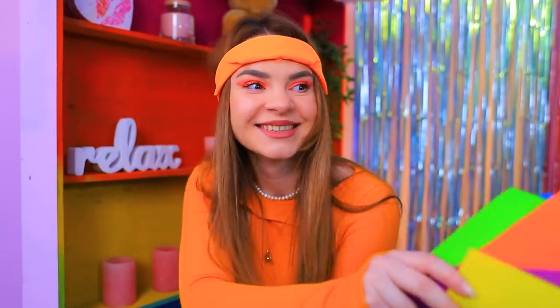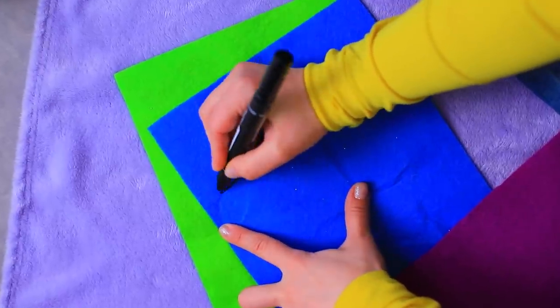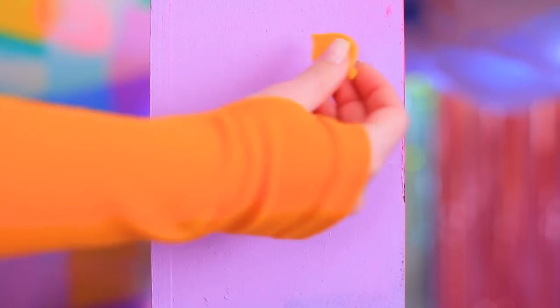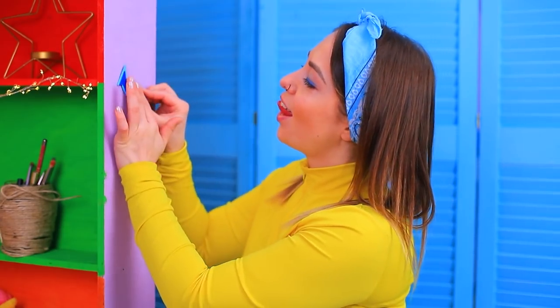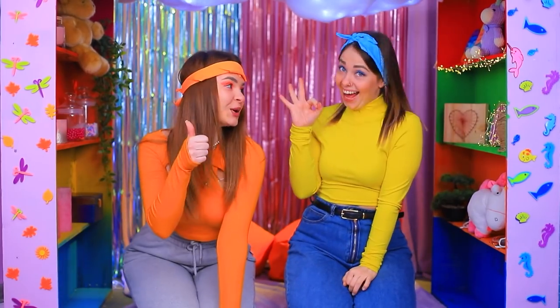But something is missing — but we can fix it! We need bright felt. Draw different pieces on it and cut them out. I have a leaf and I have a fish — it's cute, isn't it? Attach the felt decorations to the sides. I have a magical forest here, and I'll have an underwater world. Well done! Look at that!